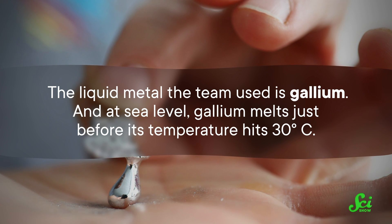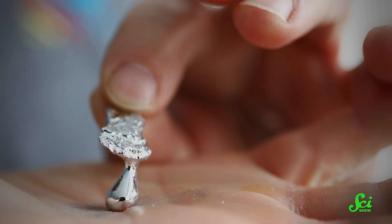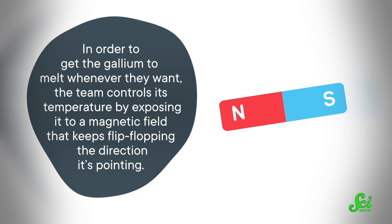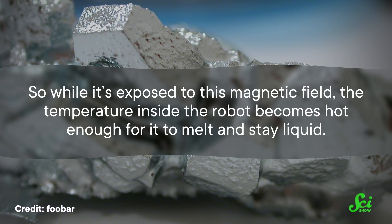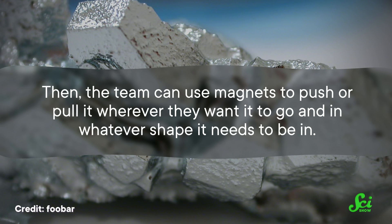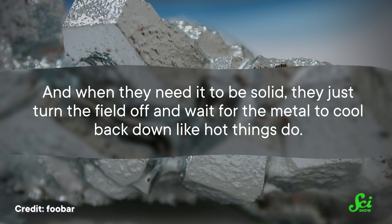The liquid metal the team used is gallium. At sea level, gallium melts just before its temperature hits 30 degrees Celsius — in other words, its melting point is high enough for it to stay solid in a typical room, but low enough to melt in the palm of your hand. In order to get gallium to melt whenever they want, the team controls its temperature by exposing it to a magnetic field that keeps flip-flopping the direction it's pointing. That causes all the magnetic particles suspended in the gallium to collectively flip-flop as well, and all that movement creates heat. So while it's exposed to this magnetic field, the temperature inside the robot becomes hot enough for it to melt and stay liquid. Then the team can use magnets to push or pull it wherever they want it to go and in whatever shape it needs to be in. When they need it to be solid, they just turn the field off and wait for the metal to cool back down.